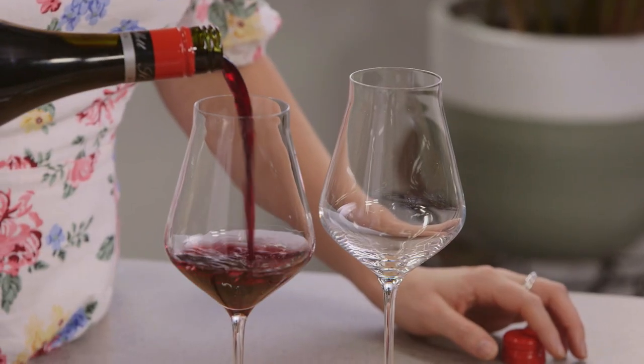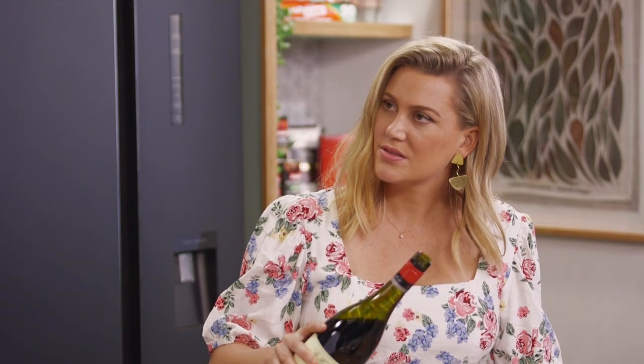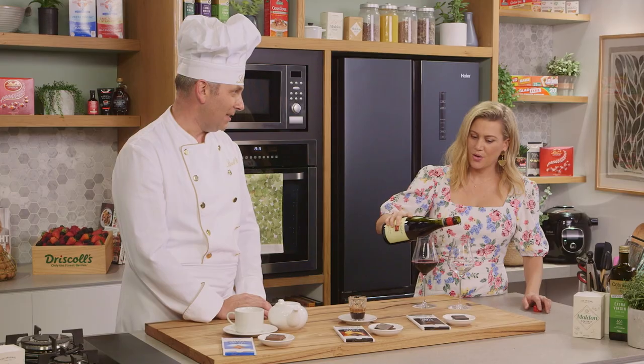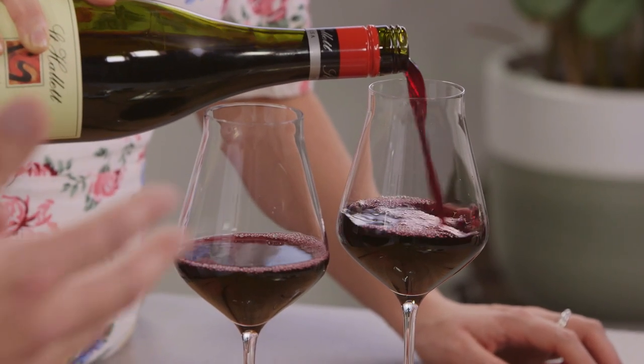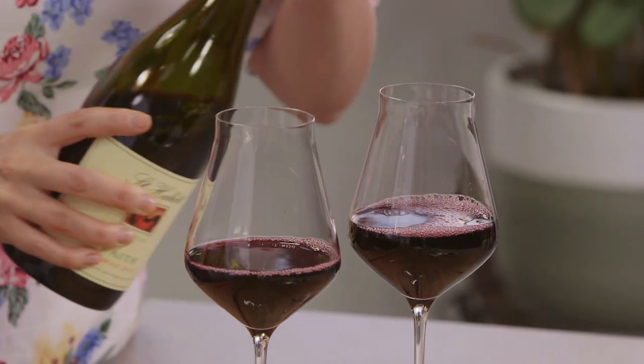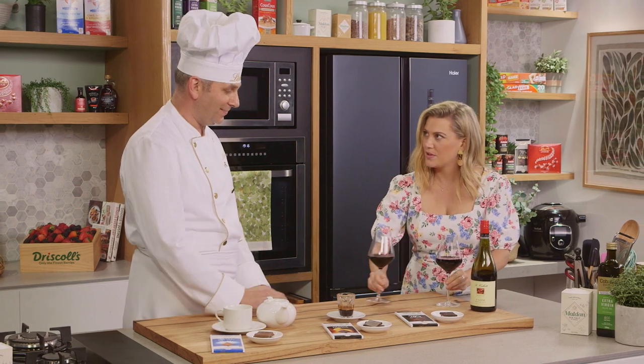One of the really intriguing pairings that nobody would think of is a light Pinot Noir with white chocolate, like our White Excellence. It's absolutely amazing with a Pinot — you wouldn't think red wine and white chocolate, no way. But Shiraz and 70% cocoa is an absolute classic that works amazingly well.